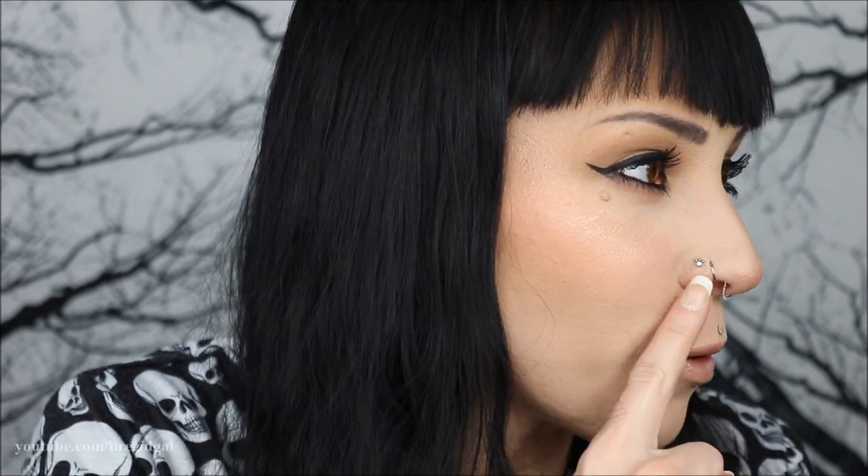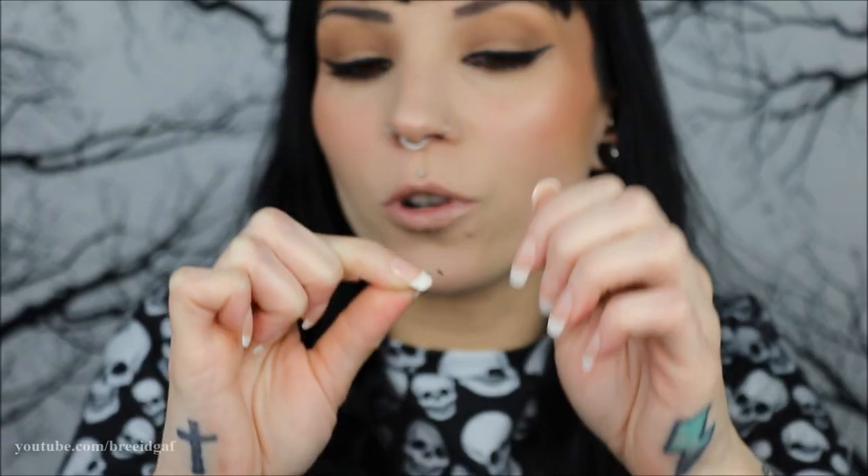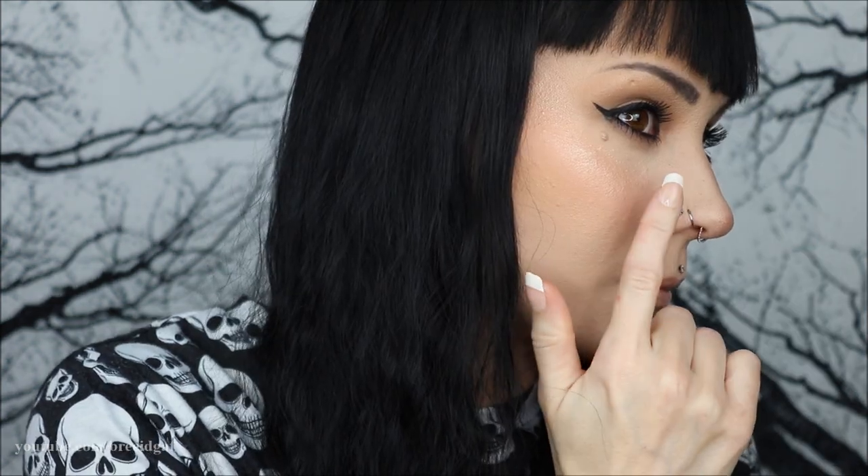The next pieces are currently in my body. First is this little nose stud — a tiny paw print with little toe beans on top and a beautiful gem in the center. My work outside of YouTube involves animals, and I have dogs, so when I saw this paw print I thought it was perfect. It's an 18 or 20 gauge L-shaped nose stud, really easy to put in, and it lays perfectly flat so it doesn't catch on anything.